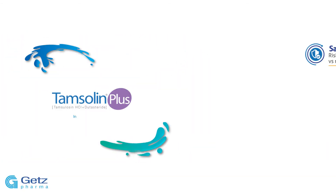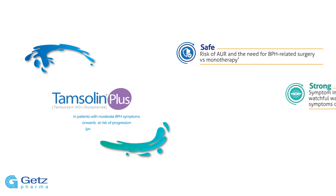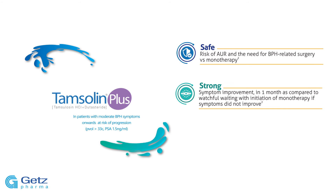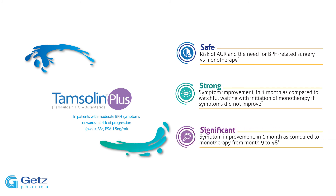Tamsulin Plus reduces the risk of AUR and the need for BPH-related surgery versus monotherapy. It demonstrates strong symptom improvement versus watchful waiting, and significant symptom improvement compared to monotherapy from month 9 to 48.